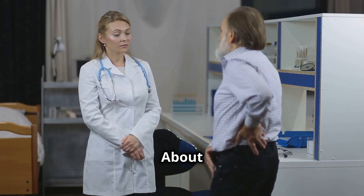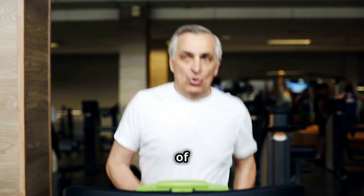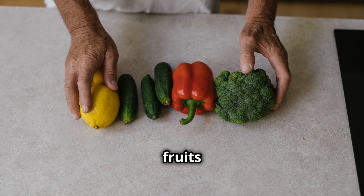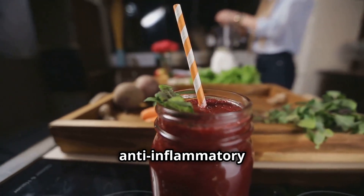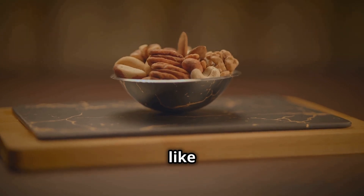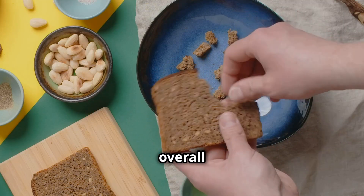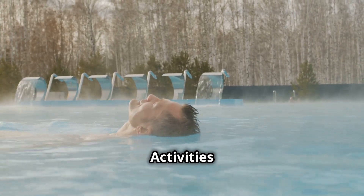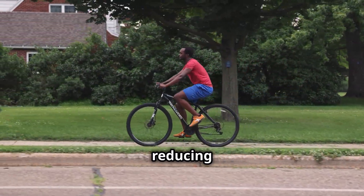What you can do about it. While some causes of BPH like aging and genetics are beyond your control, there are plenty of steps you can take to manage your prostate health. Focus on a diet rich in fruits and vegetables packed with antioxidants and anti-inflammatory compounds, healthy fats from sources like nuts, seeds, and fish, and whole grains for fiber and overall health. Aim for at least 30 minutes of moderate exercise most days — activities like walking, swimming, or cycling are great for improving circulation and reducing inflammation.